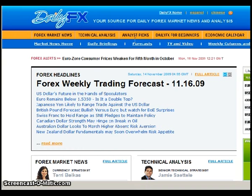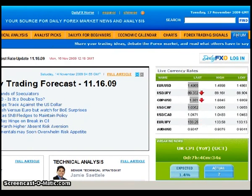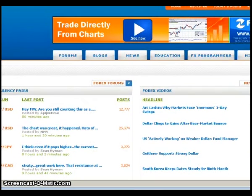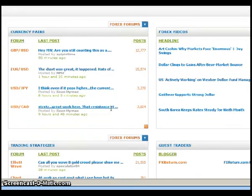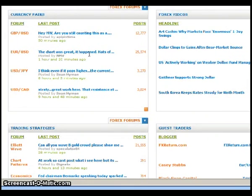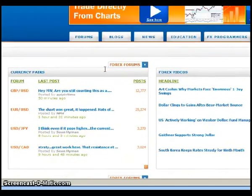That will bring up dailyfx.com, and on the upper right-hand corner, click on where it says forum. That will bring up the first page of the forums. This view shows you the most recent posts on all the threads within the different sections, and a little detail about those posts so you can read through and see if something catches your interest.